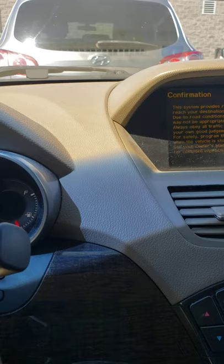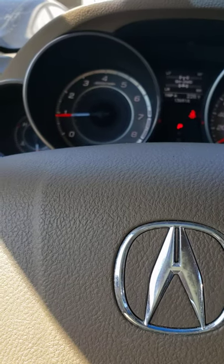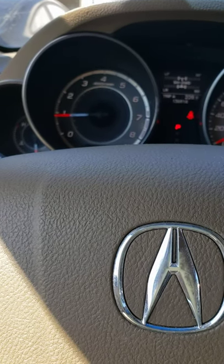It's a great vehicle — it still has lots of life. You know how Acuras run; they go forever. Come check it out here at 417 Nissan. My name is Hanok; we'll see you soon.